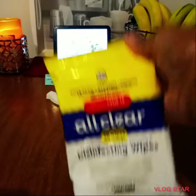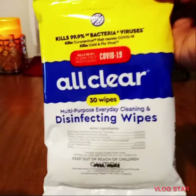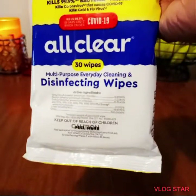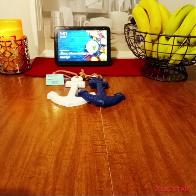I have my wipes from Dollar Tree — these are amazing. I take them out and put them in a little white container so they won't just sit in the pack. I've never had a problem with them drying out. I purchased those in my last Dollar Tree haul.